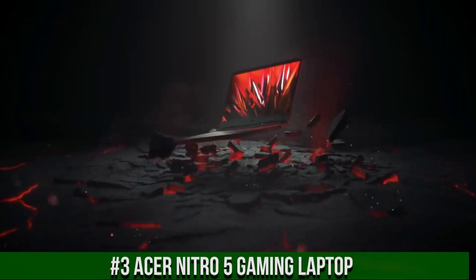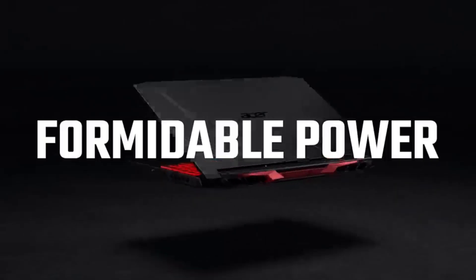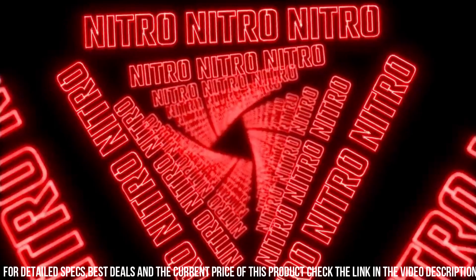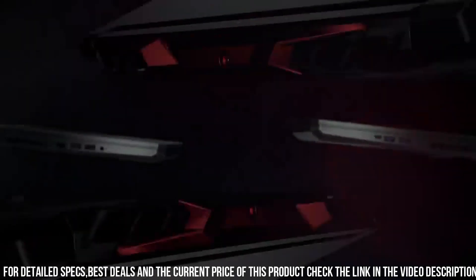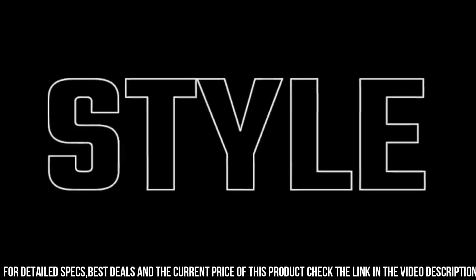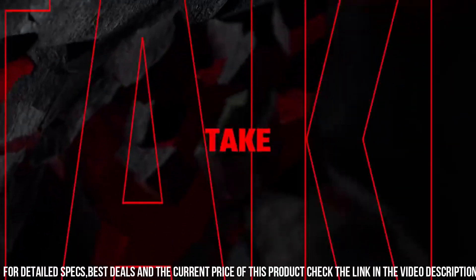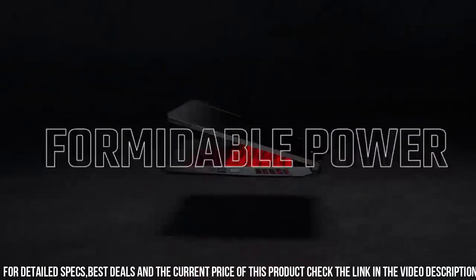Number 3: Acer Nitro 5 Gaming Laptop. This powerhouse of a device is designed to deliver an exceptional gaming experience. The Acer Nitro 5 boasts a 15.6-inch Full HD display, providing stunning visuals with vibrant colors and sharp details. Powered by the latest Intel Core processor and a dedicated NVIDIA graphics card, the Acer Nitro 5 offers exceptional gaming performance — from AAA titles to sports games, delivering smooth gameplay and impressive frame rates. Equipped with a backlit keyboard, the Acer Nitro 5 allows you to game in any lighting condition, with a keyboard designed for precision and comfort.